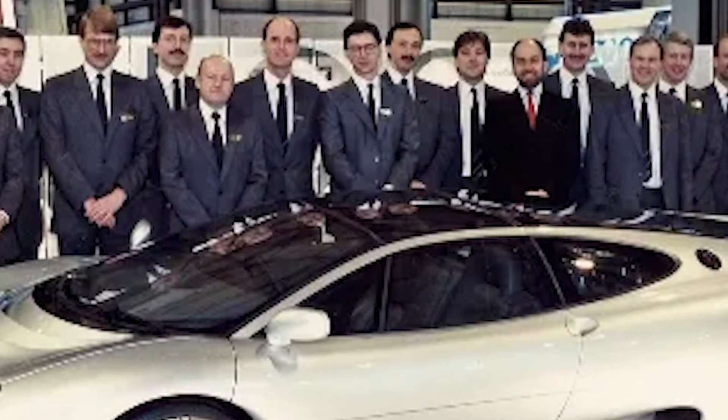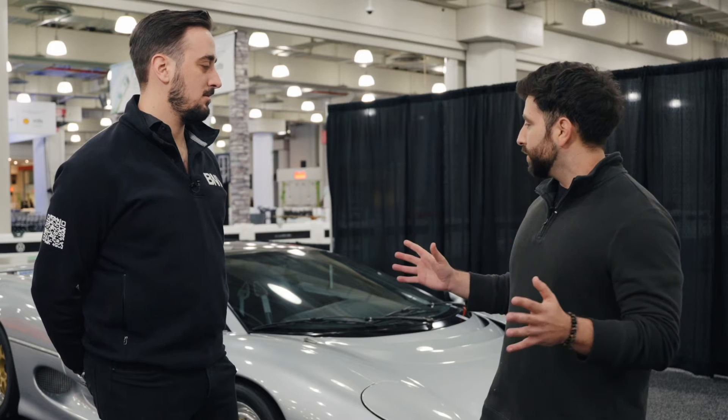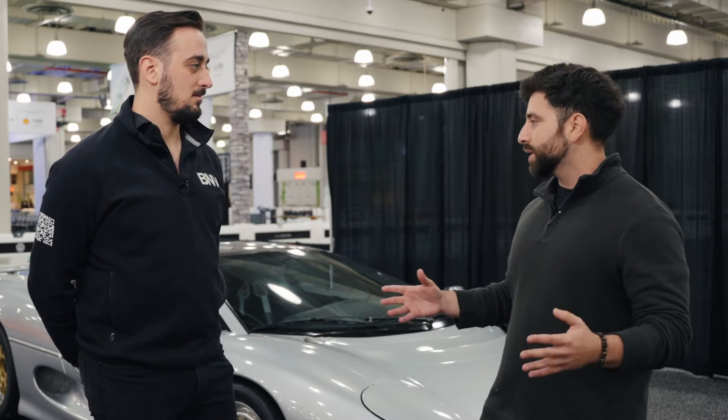The car was debuted at the 1988 Birmingham Motor Show. During that time, Jaguar had a lot of interesting plans for the XJ220, which included a 12-cylinder engine and scissor-style doors that you would normally see on a Diablo or a Countach. Unfortunately, all of those things that were promised were not followed through with. The production XJ220 ended up with a six-cylinder engine and traditional-style doors.